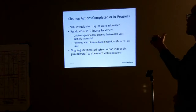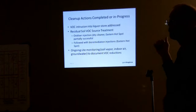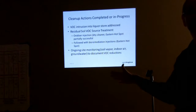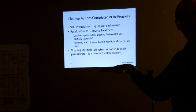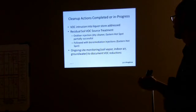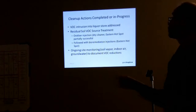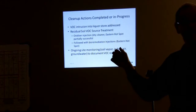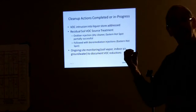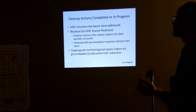We have started some cleanup actions and completed some things. We have a vapor intrusion problem with vapor getting up into the liquor store. We've addressed that by sealing the floor cracks and also putting in ventilation fans that blow clean air into the building. We've done treatment of the soil in two areas with an oxidizer injection — similar to Clorox, but industrial-strength — that we inject into the ground to break down the dry-cleaning solvent.